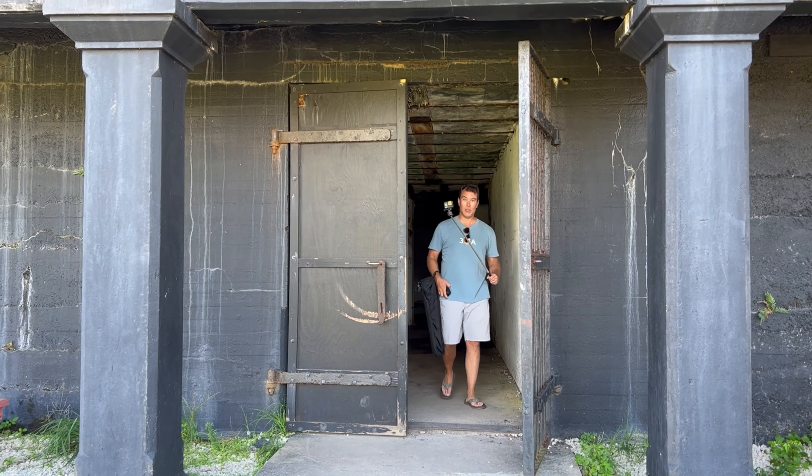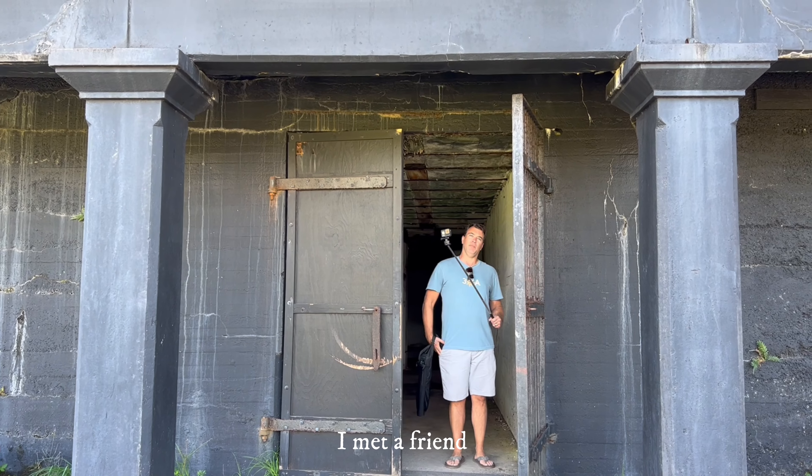Do you guys believe in ghosts? It's kinda creepy. How'd it go in there? Good. I met a friend. You did?